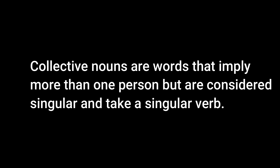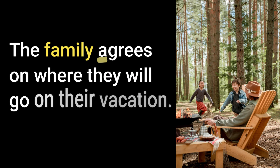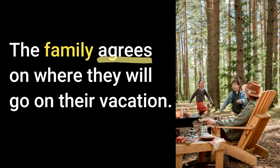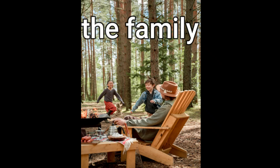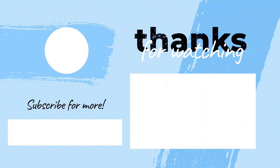Here's the next rule. Collective nouns are words that imply more than one person but are considered singular and take a singular verb. Some examples are group, team, committee, family, and class. 'The group meets once a week.' 'The family agrees on where they will go on their vacation.' The best way to remember this is to think of the group or family or committee as 'it' — it's one group. So it meets, it agrees.